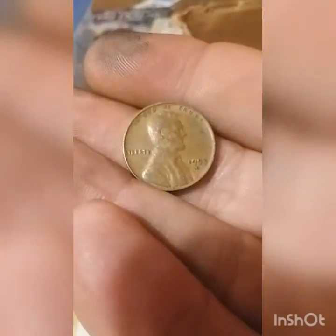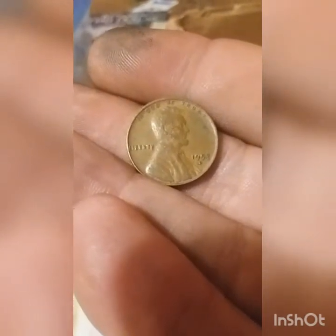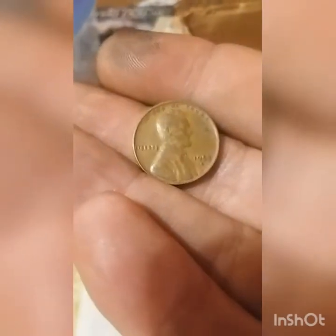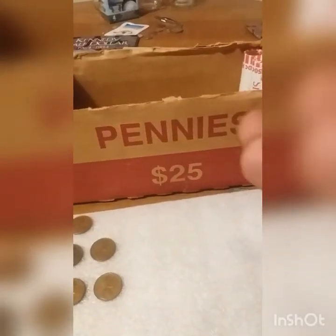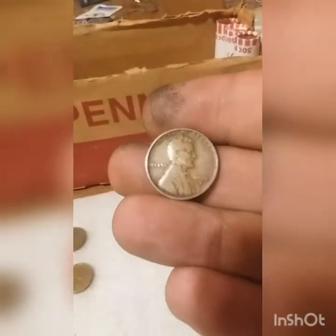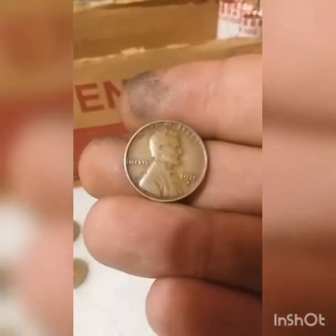Roll 40 — found a wheat penny: 1953 Denver. Roll 47 — we found another older one: 1930 San Francisco.